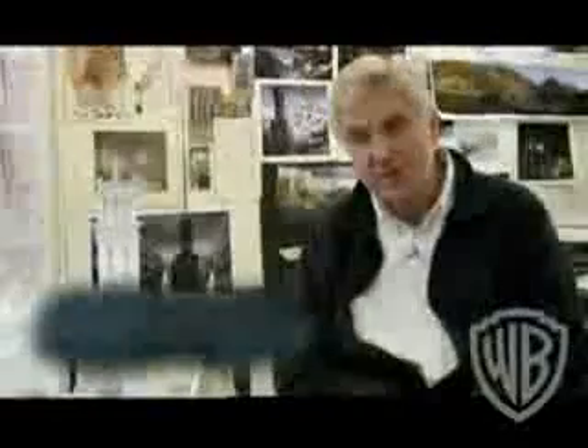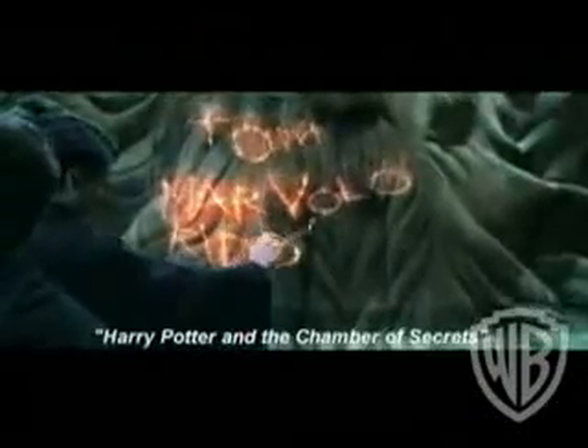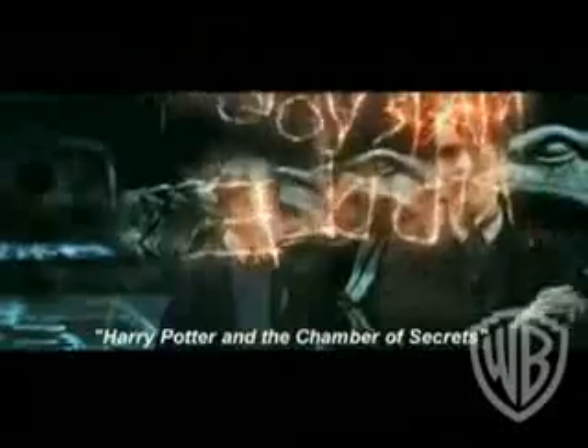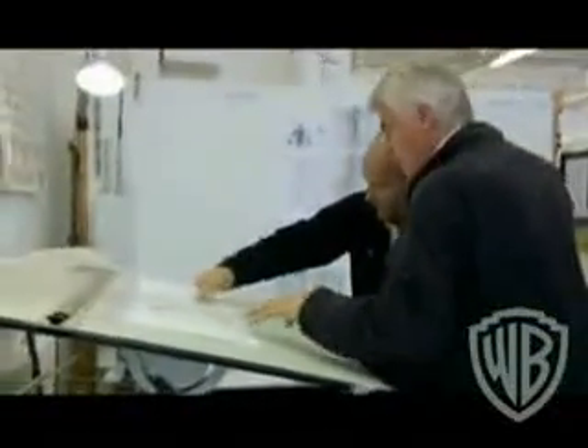The orphanage is a really significant set because it's our introduction to Tom Riddle — this explains where he comes from. It's a totally new environment. It's based on an amazing building we found in Docklands, Liverpool, with classical allusions and so on. So often we do a bit of research and there's usually something we find that sparks an idea and gives us a direction.